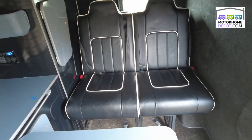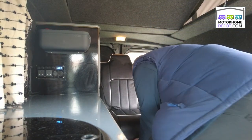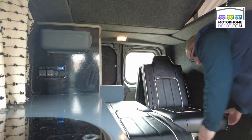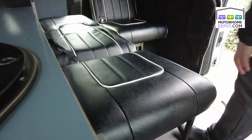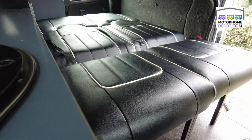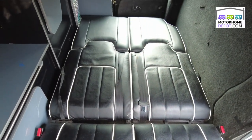Let me show you the rock and roll beds. These are individual slide-out beds. There's one, and then we have two. There we have two very generous rock and roll beds.